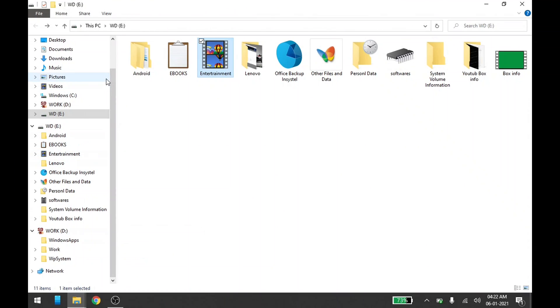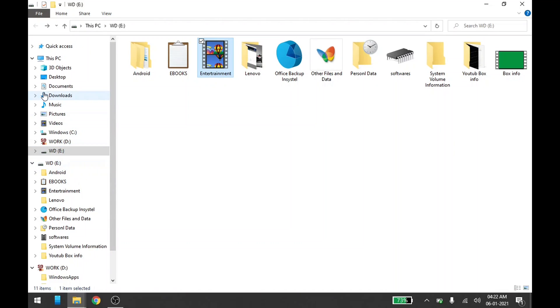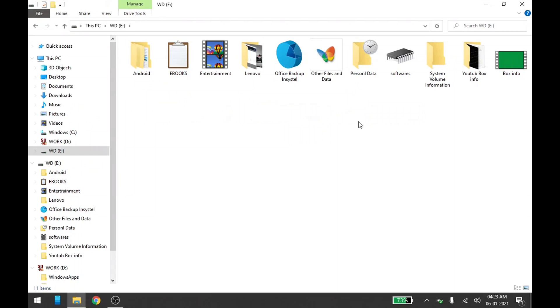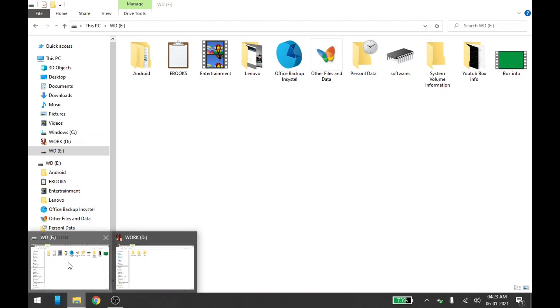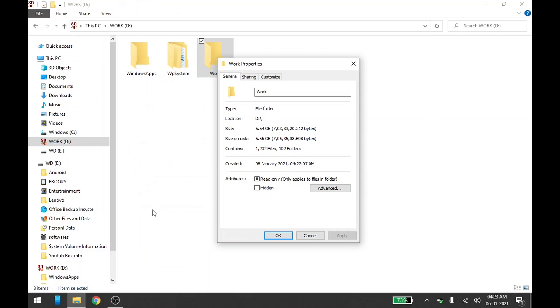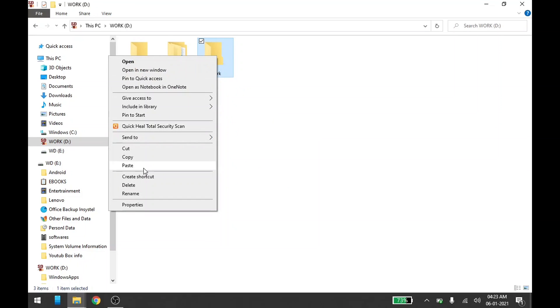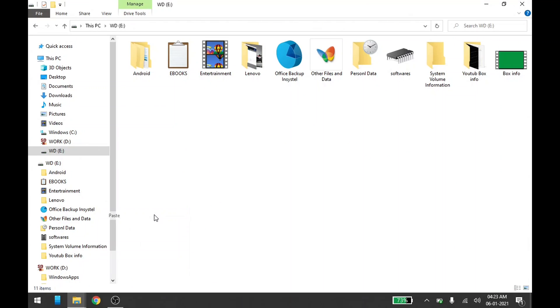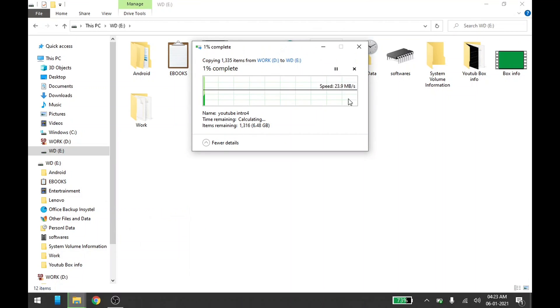I have attached a two-terabyte external hard disk to this laptop. I've also installed a 32 GB memory card. Let me copy a 6 GB file and paste it to the hard disk to show the transfer speed. You can see I'm getting around 21 to 25 MB per second, which is fairly enough for this laptop — I'm very happy with the speed.